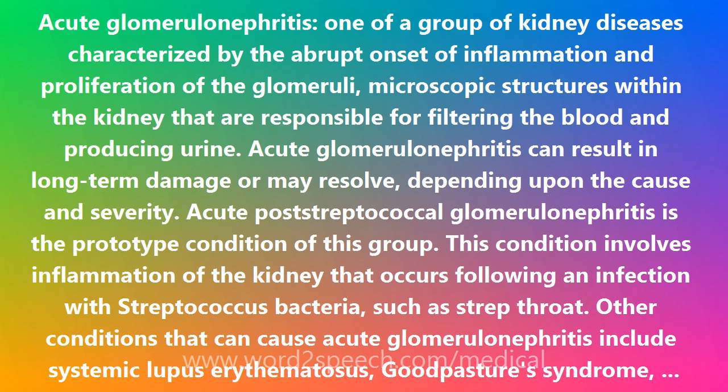Acute Post-Streptococcal Glomerulonephritis is the prototype condition of this group. This condition involves inflammation of the kidney that occurs following an infection with Streptococcus bacteria, such as strep throat. Other conditions that can cause acute Glomerulonephritis include systemic lupus erythematosus, Goodpasture's syndrome, Wegener's disease, and polyarteritis nodosa.